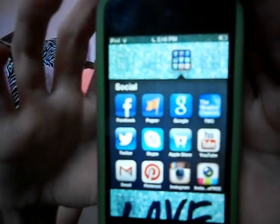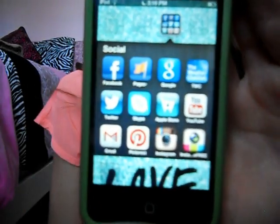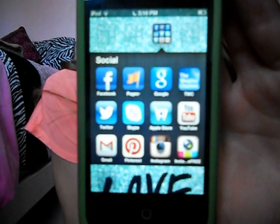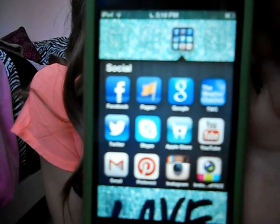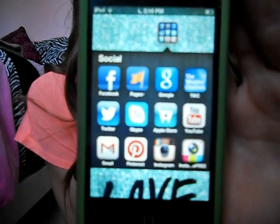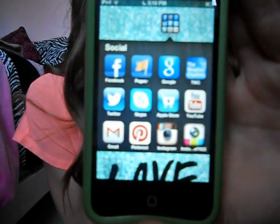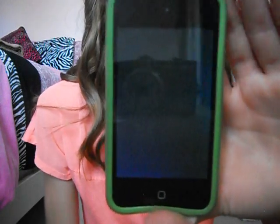Okay so then in this section I have my social networking stuff. I have Facebook, my Facebook fan pages, Google, the Weather Channel, Twitter, Skype, my Apple Store, YouTube, Gmail, Pinterest, Instagram, and InstaCollage — which is basically where you just put pictures together.